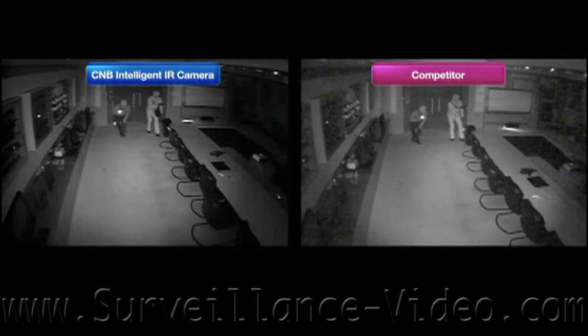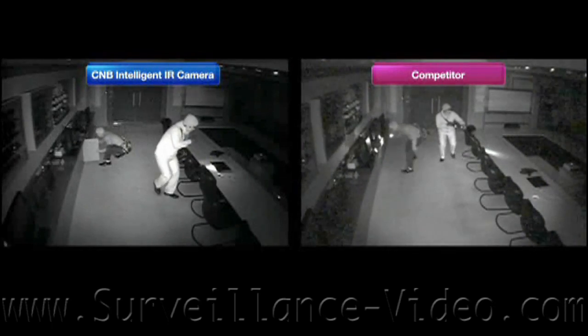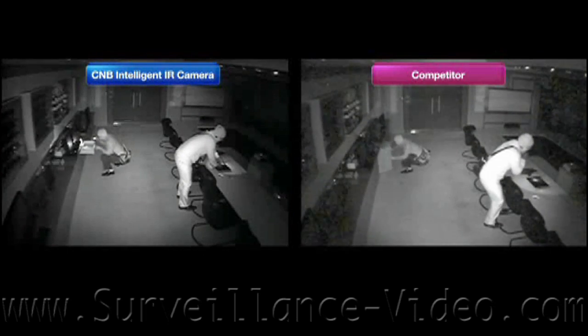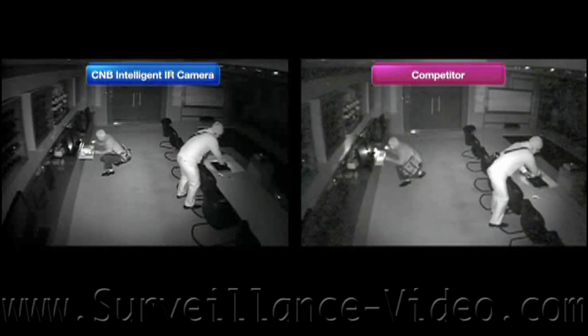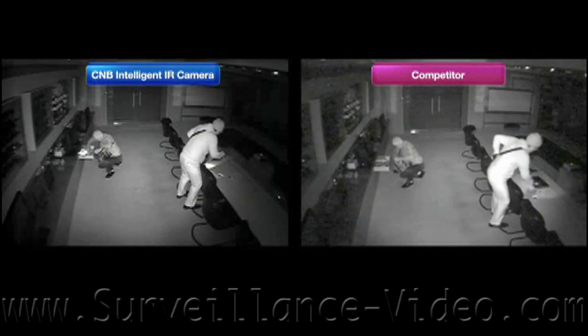Now at first glance you would say to yourself the image on the right is brighter and better looking, but it is also at certain points too bright. When the subject gets washed out and you can no longer identify the people in the video, this might cause a problem later on.